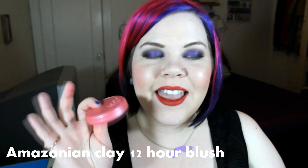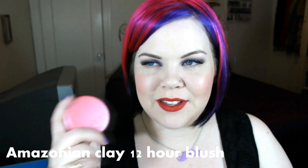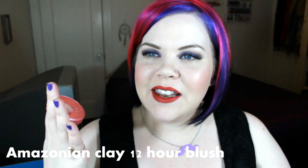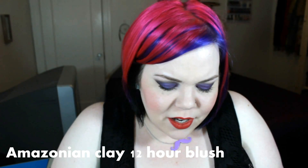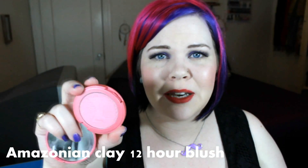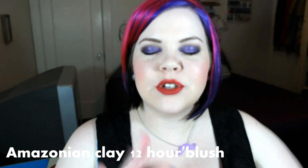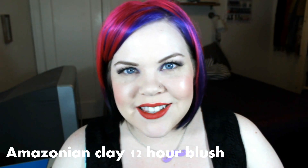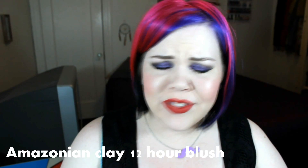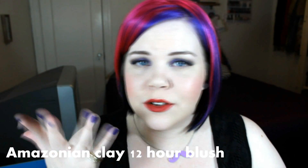Let's start with the Amazonian Clay Blushes. I can't even tell you how much I love these. Every blogger in the world was talking about these when they first came out, and when you look at them in the pan they don't look impressive — you wouldn't think that's going to be your new favorite blush, but they are. They're super pigmented but they have this really interesting translucent quality that just makes them look so soft and so beautiful on the skin.